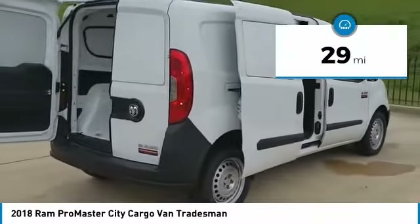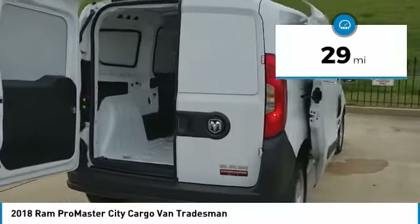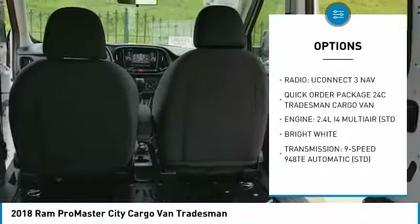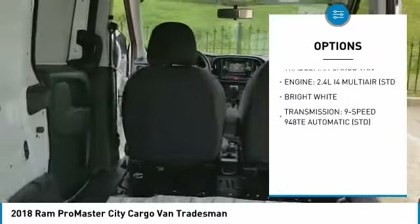This vehicle has less than 100 miles. Here are some of this vehicle's great options: speed control. Searching for a dependable vehicle that looks great too? You've found it, so stop in today.